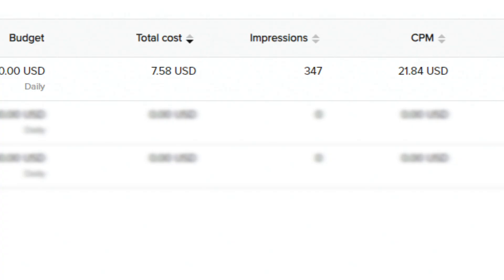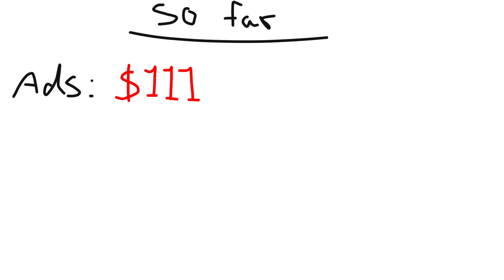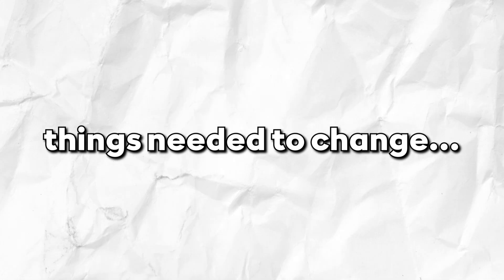Day 4. Going into day 4, we again got a $21 CPM, so I decided to cut the ads at $7 spent. In total we had spent $111 to make 1 sale. I got back to the drawing board and decided that things needed to change.